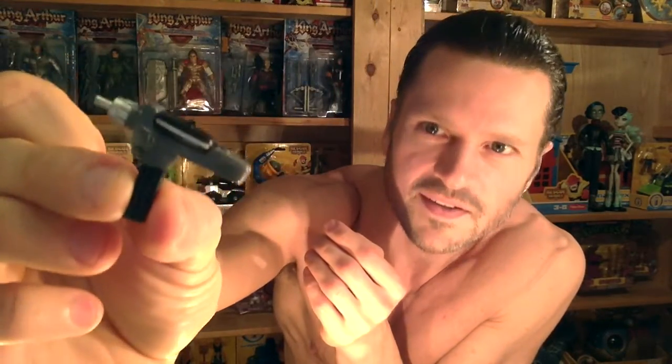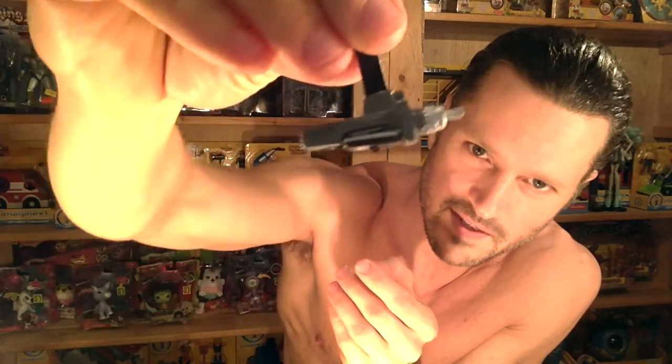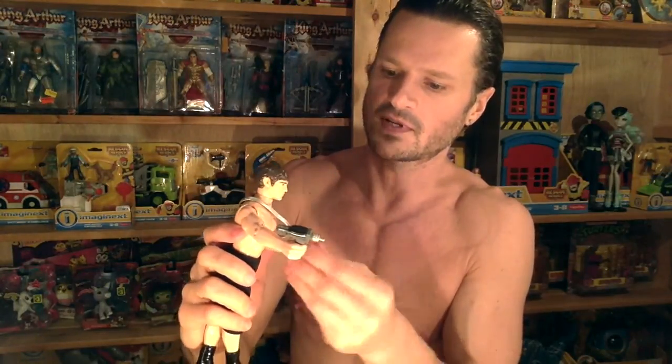This is the Starfleet communicator. This is his tricorder — pretty cool, I'll show you that close up. And best of all, his phaser. The paint jobs are really good. Maybe in the 90s we had a lot better paint jobs on toys than now. He can hold the gun in just his right hand.